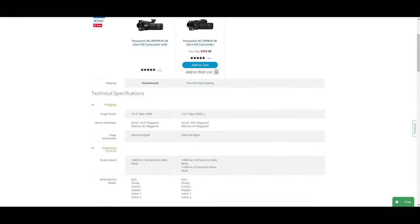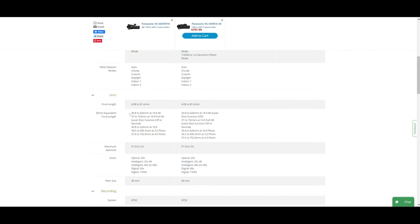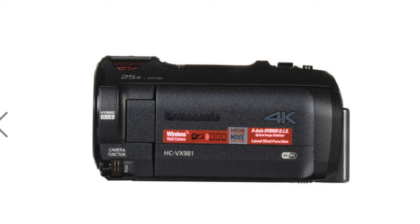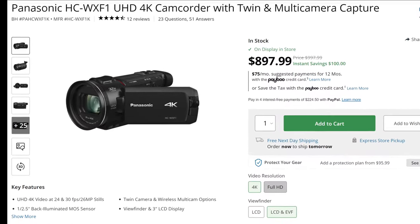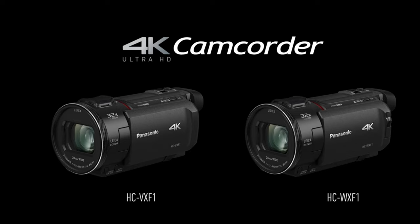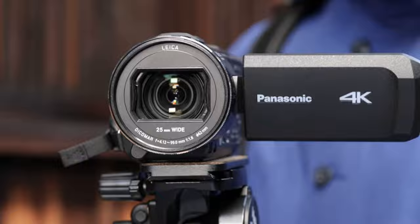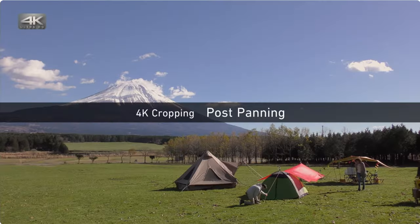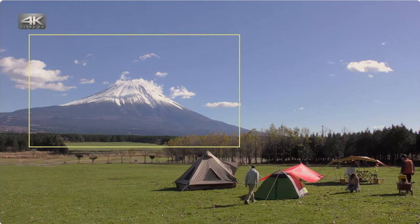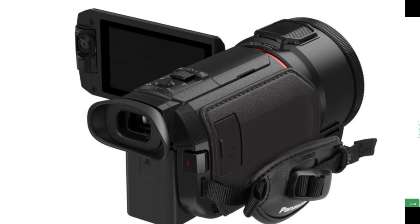They have the exact same sensor, the same wide angle, and capture the same size megapixel still images. Picture quality, aperture, and low light will all be the same. The cameras even look almost identical. There is a model WX-F1 that also has two cameras built in like the 991, but it has a different sensor, lens, and stabilization. However, it does share some bells and whistles like cinematic features and slow motion, so you could learn something about it in this video too.